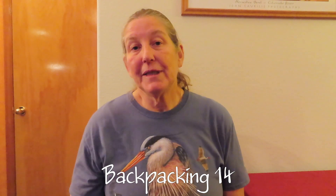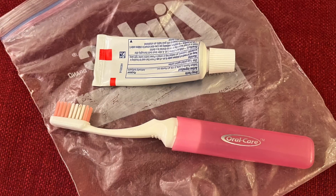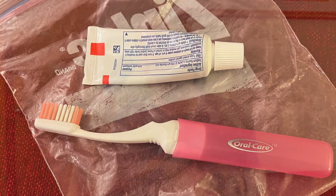Backpacking item fourteen is toothbrush and toothpaste. We just go to the grocery store and find little sample toothpaste tubes — something nice and small. We found compact little toothbrushes that work well. Some people just take a regular toothbrush and cut it in half — you don't really need a long handle anyway. Small and light is what you're looking for.